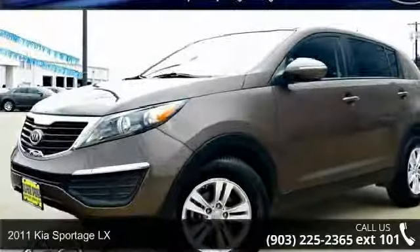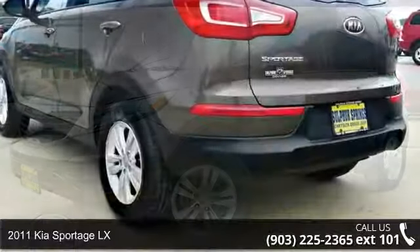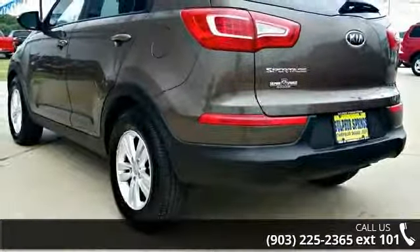Arrive in style with this 2011 Kia Sportage LX. If you are looking for an automobile with great features, look no further.